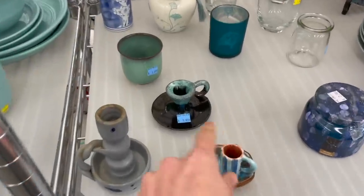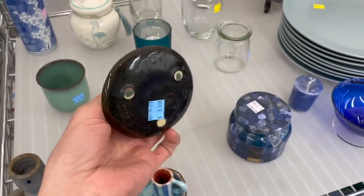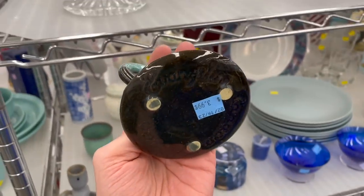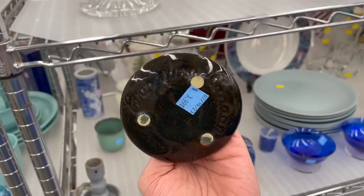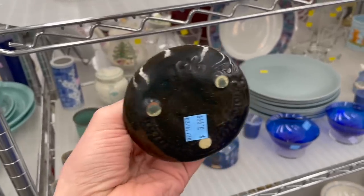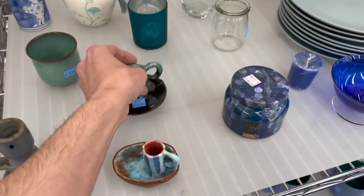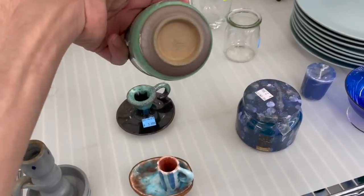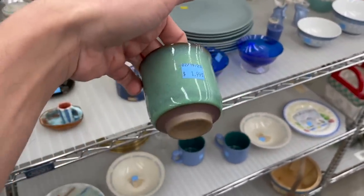Oh, let me take a look at this one. I like that green with the black, and it is marked. It says something — Canada. Does that say Canada? There's a number — $3.99. Oh, that's cute, and it's signed on the bottom, for $2.